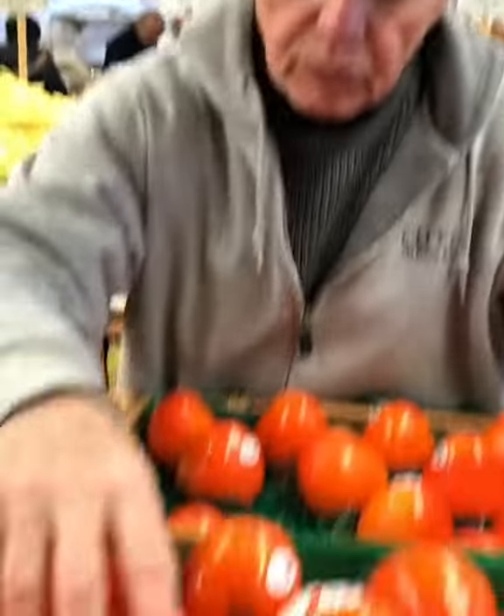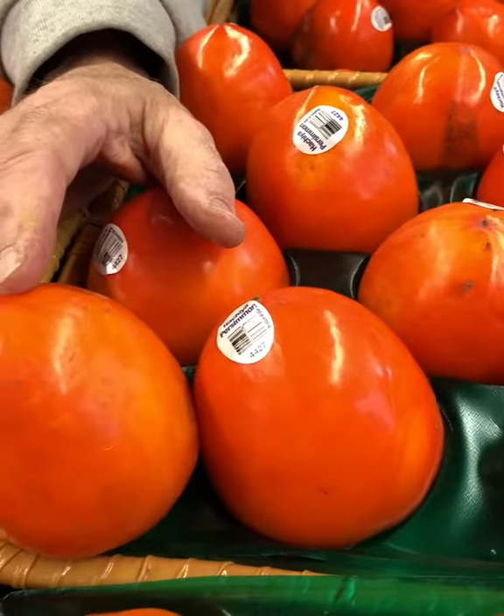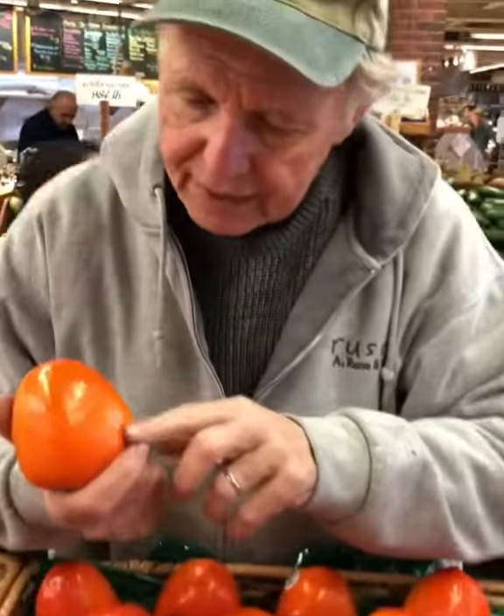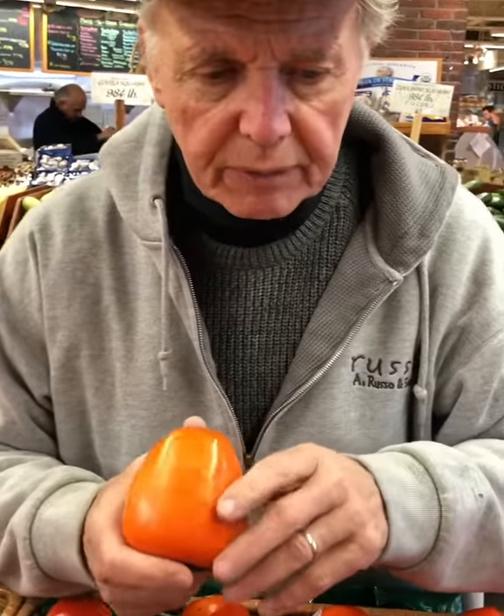So what do you look at with persimmons? First we look at just coloration and texture, and appearance is important, but not as important as it may seem, because they can have a little black stain on them. It doesn't have anything to do with how the fruit will ripen. The important thing is the fruit ripening properly.